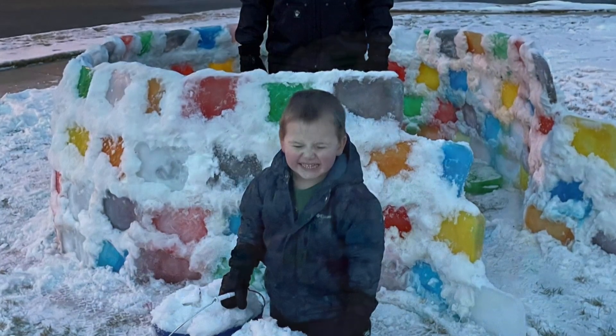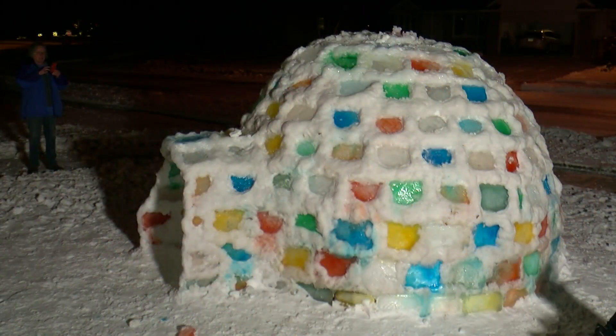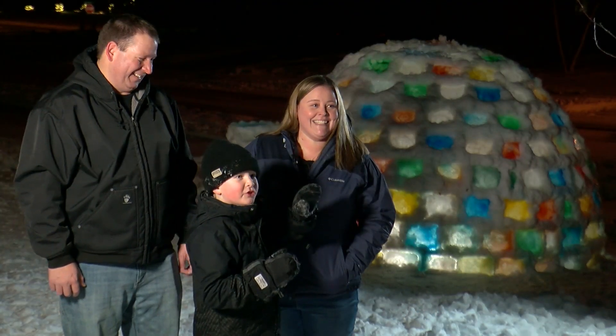A few nervous moments when it came time to curve in the roof. You can't just stack it up — it will just fall all down. I was holding it up, and she was going in, one hand on the bottom side, one on the top side.